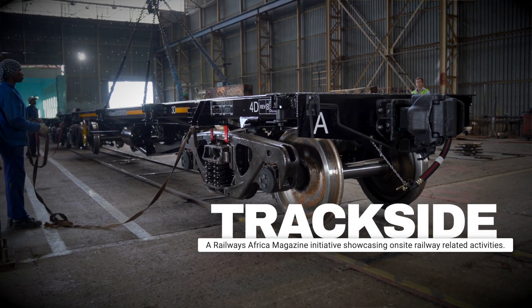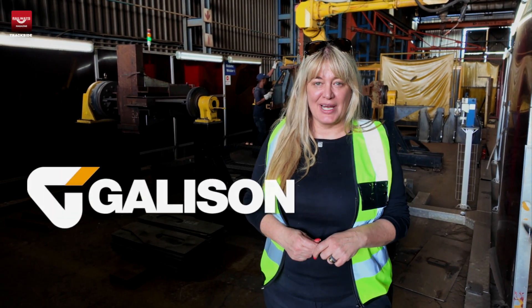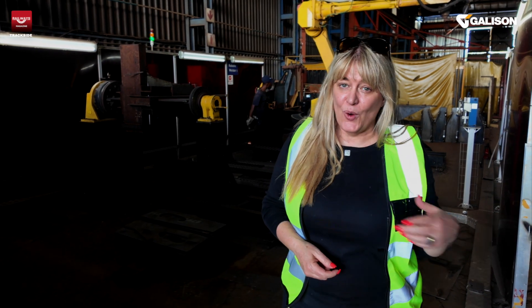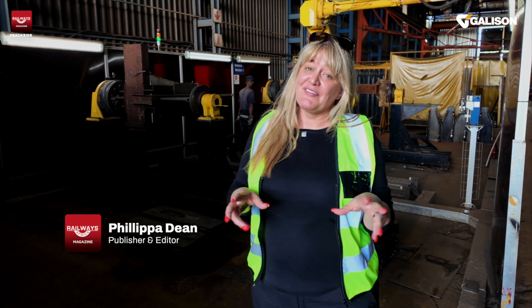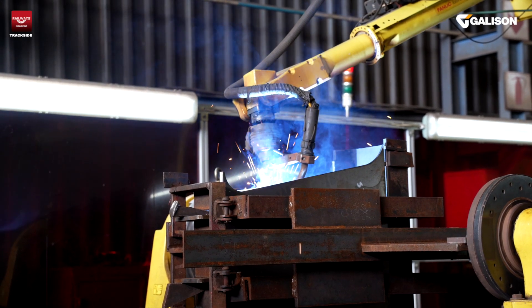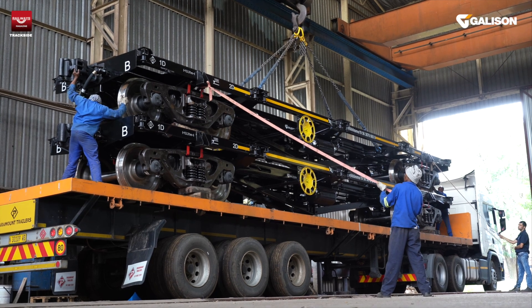Welcome Realways Africa viewers to Trackside. This time I'm here at Gallison Manufacturing. We're going to be talking about Gallison's wagons for the rail sector and wagons for the mining sector. Specifically for this particular Trackside, we're going to be seeing the actual manufacturing process from start to finish for the wagons that Gallison is supplying to Angola.